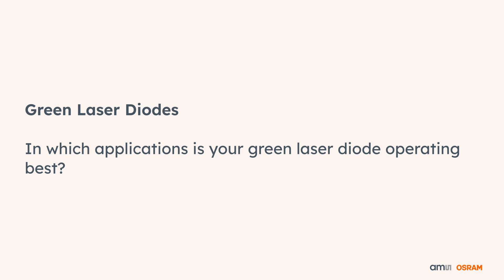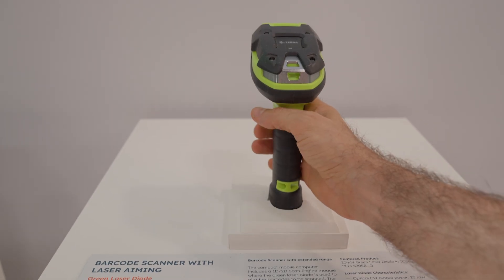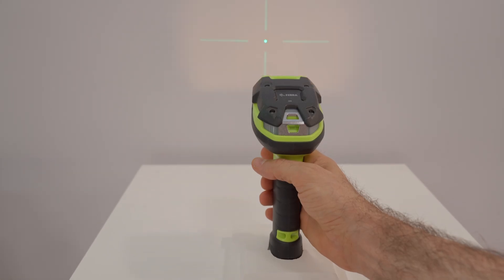In which applications is your green laser diode operating best? Yes, green laser diodes — especially single-mode laser diodes — are very effective when it comes to focusing the light onto a screen. Here we have a nice laser demo for targeting onto a barcode.